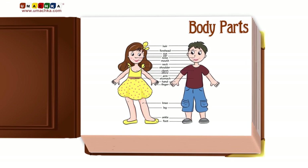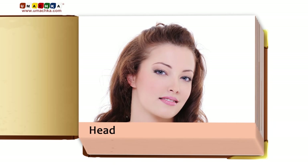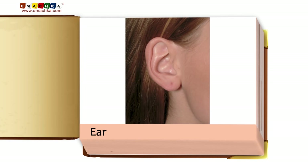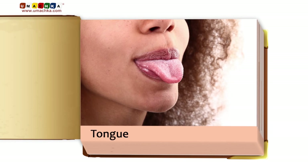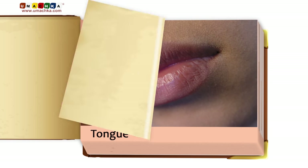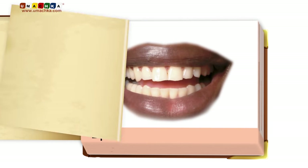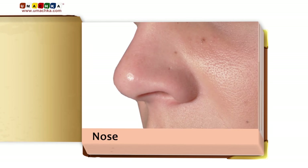Body parts: head, eyes, ear, mouth, tongue, lips, teeth, nose.